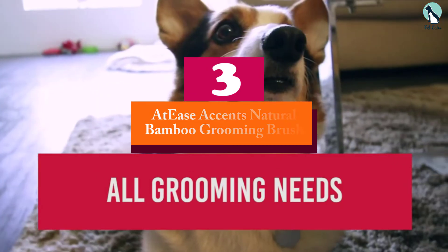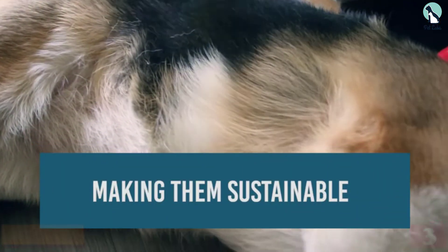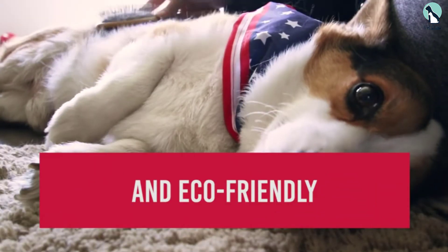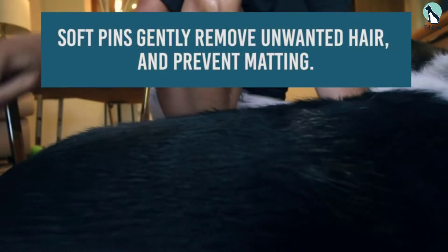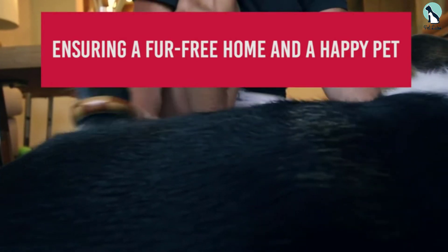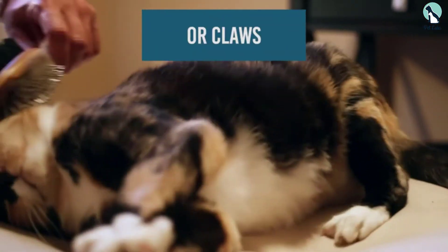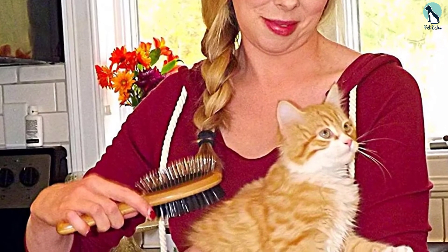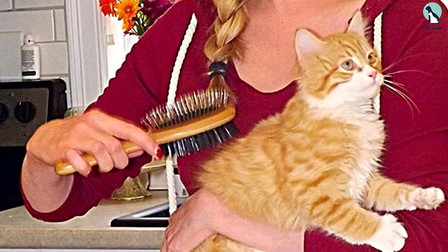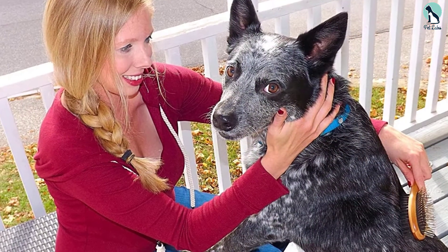At number three, we have the Ease Accents Natural Bamboo Grooming Brush. This is one of the best dual-sided bristle brush choices on the market, making it an excellent option for de-shedding larger breeds with short hair. It's eco-friendly, ideal for eco-conscious customers, and features a unique modern design. The soft bristles stimulate blood flow in your dog's skin, and the all-natural two-toned bamboo construction helps prevent tangles from developing in your dog's coat.